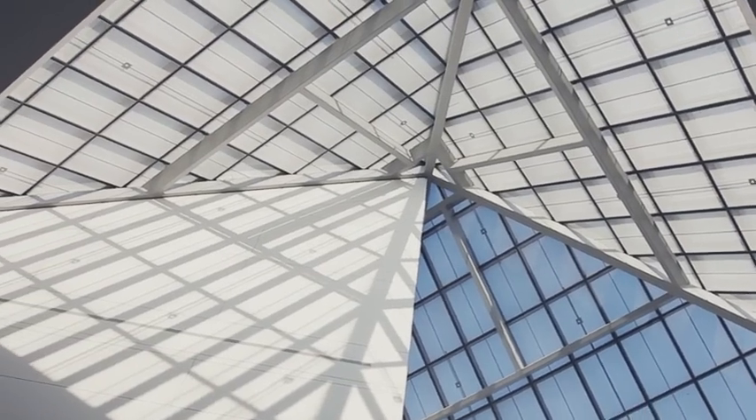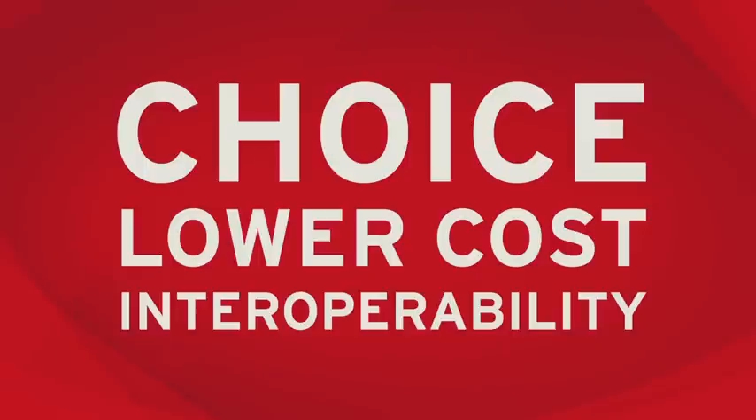This is an exciting time for open virtualization. With the announcement of Red Hat Enterprise Virtualization 3.0, the formation of the Open Virtualization Alliance, and the OVORT org, we have a robust ecosystem that is being built out and focused on making open virtualization a viable competitor. Our clients now have choice, lower costs, and the interoperability that they need to succeed.